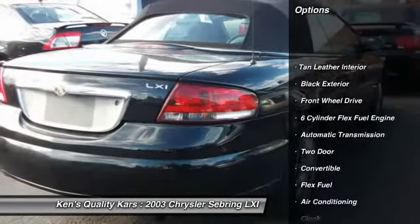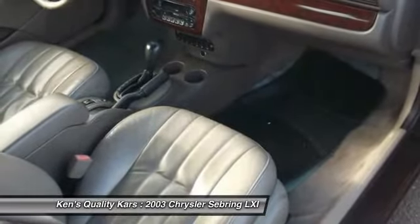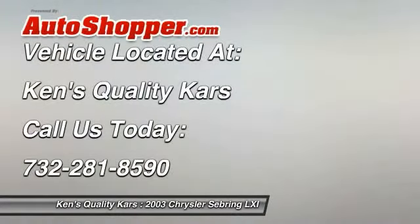Front air conditioning, automatic transmission, power steering, keyless entry, cruise control, front wheel drive, power locks, power windows, clock, convertible. Your new ride is just a phone call away.